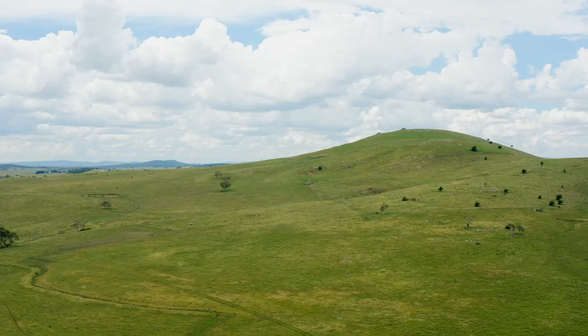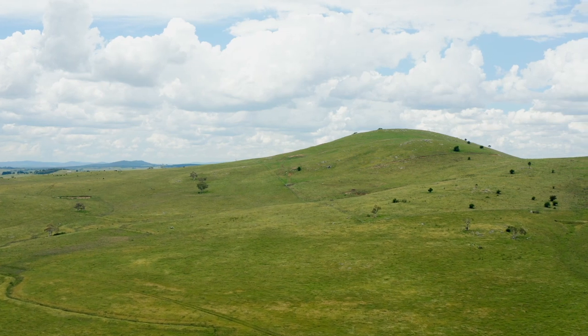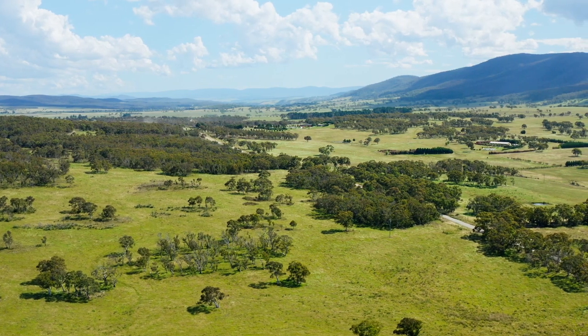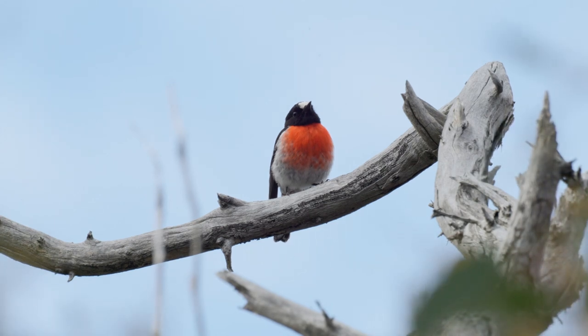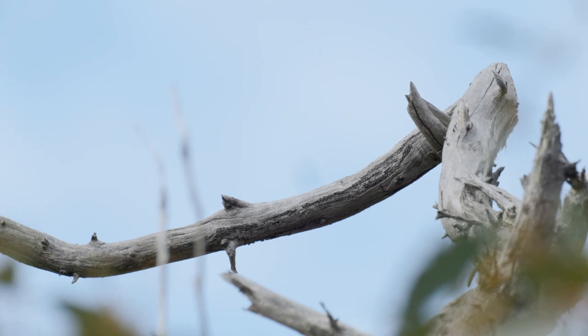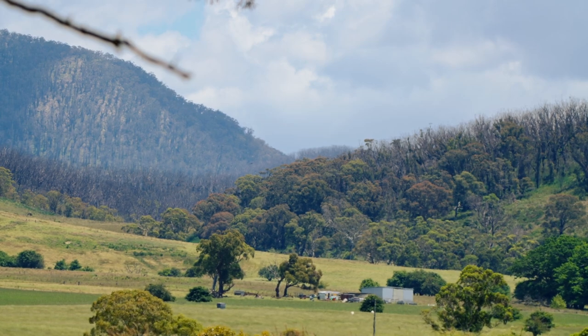Clearing of the landscape over a long period of time has really fragmented habitats for the scarlet robin and other birds, making it very difficult for them to move across the landscape. Another more recent threat has been the summer bushfires of 2019-20, which impacted a big section of their core habitat.